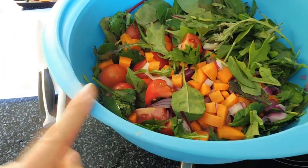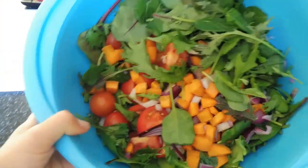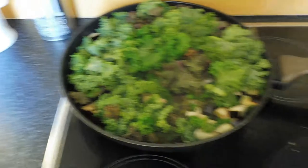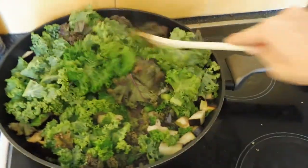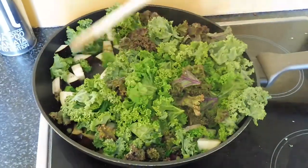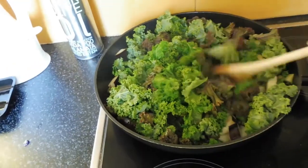Here's how everything is looking so far. This is the salad. You saw me cutting up all the stuff. This is the kale and eggplant that is slowly, nicely sautéing — just cooking away. And we've got the chicken in the oven.